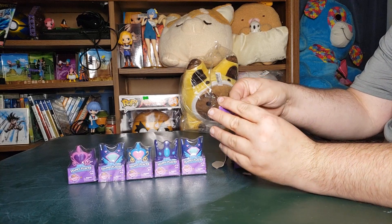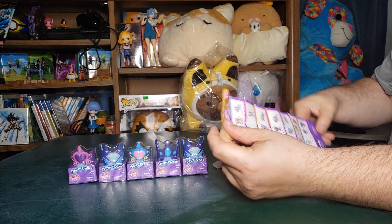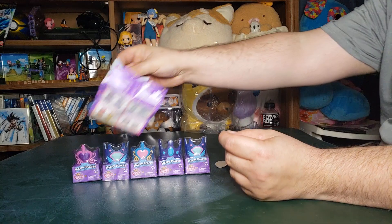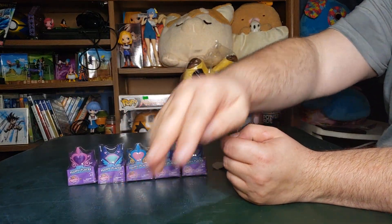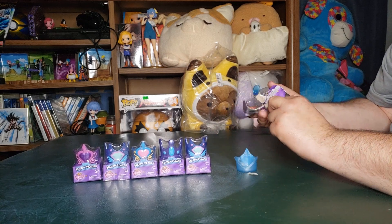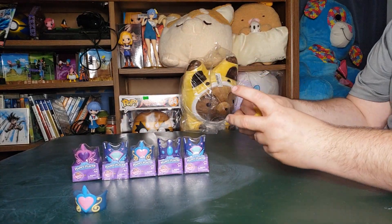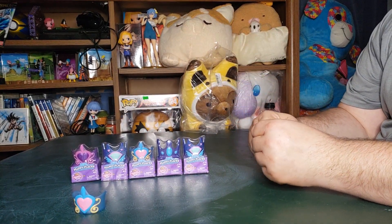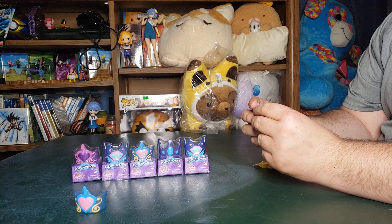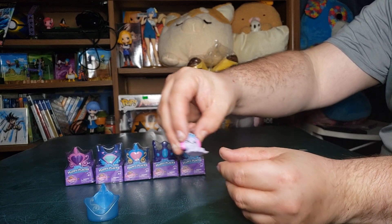You get a little indication card telling you what you could get. We got some of these from before. We didn't get any of the limited edition though, I don't think. There's a limited edition pink rabbit — I think we got this one before. Yeah, I only think we got that one, I don't remember its name though.